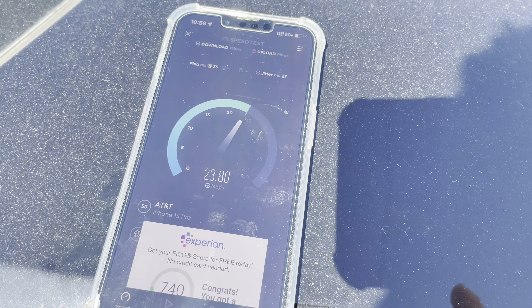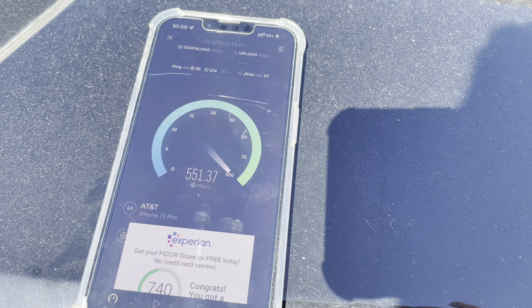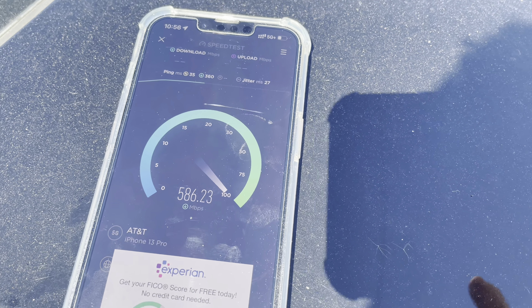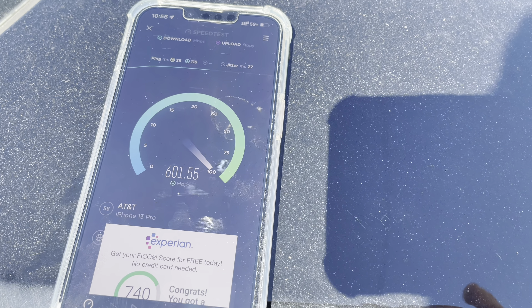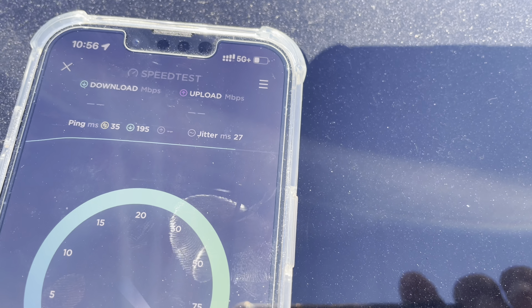What up, y'all? It's the SMT. We're speed testing AT&T 5G+. I think we've got some Verizon 5G Ultra Wideband here, and we also have T-Mobile's 5G UC in the vicinity, so we're going to test all three. I'm about two miles from the airport.